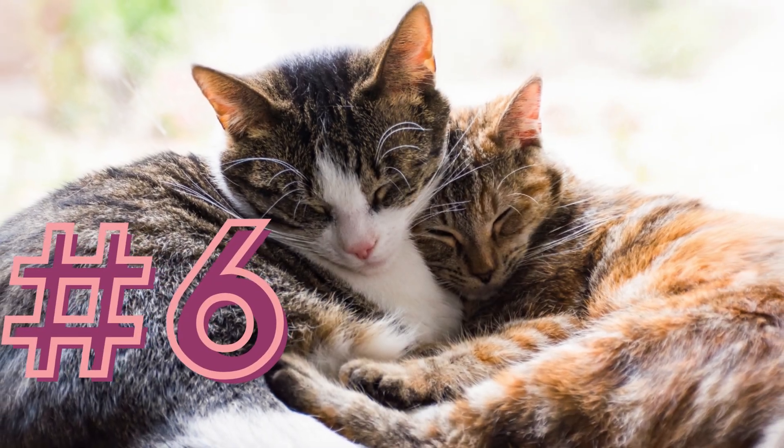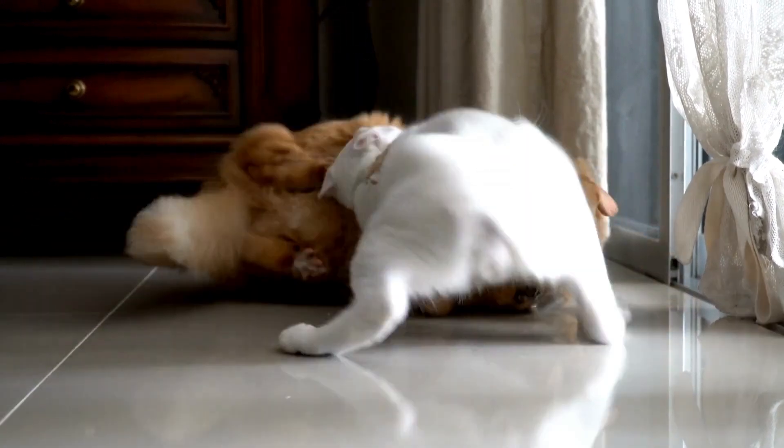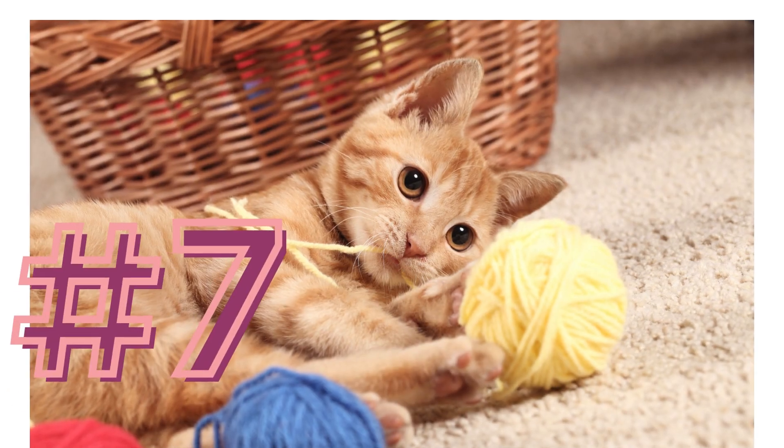Number six: monitor behavior. Watch for signs of stress or aggression, such as hissing, growling, or swatting. If these occur, separate them and try again later.